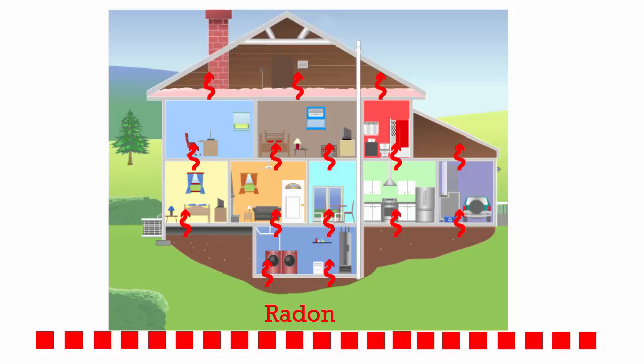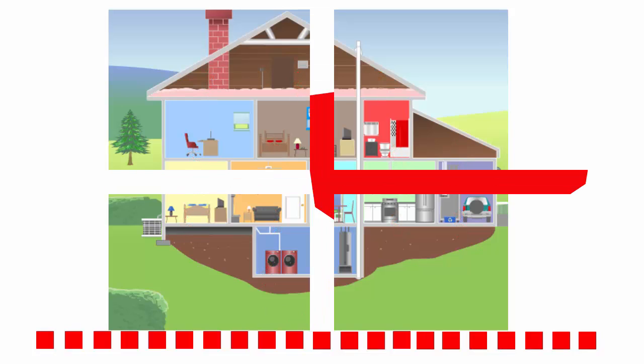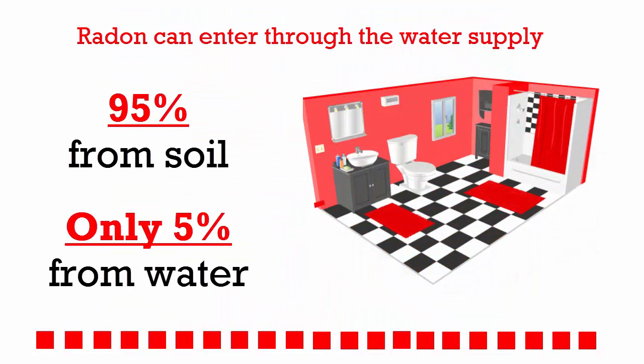Radon accumulates in your home and can rise into the upper levels. Radon can also get into your home through your water supply, although usually 95% of radon in a home comes from the soil.